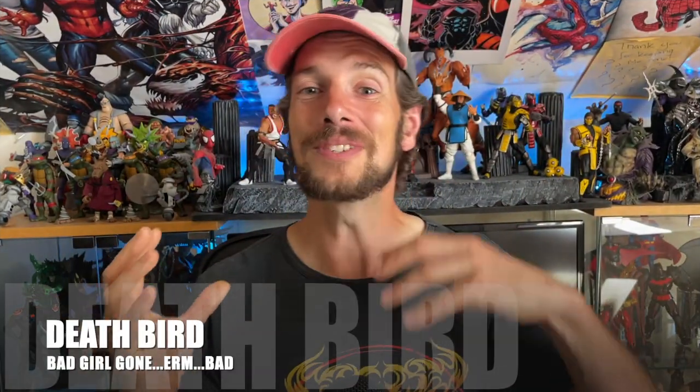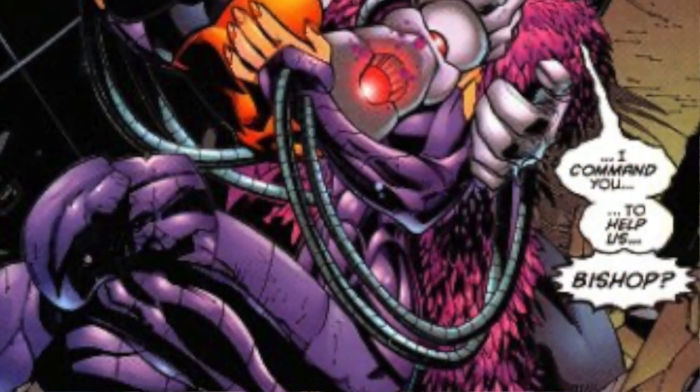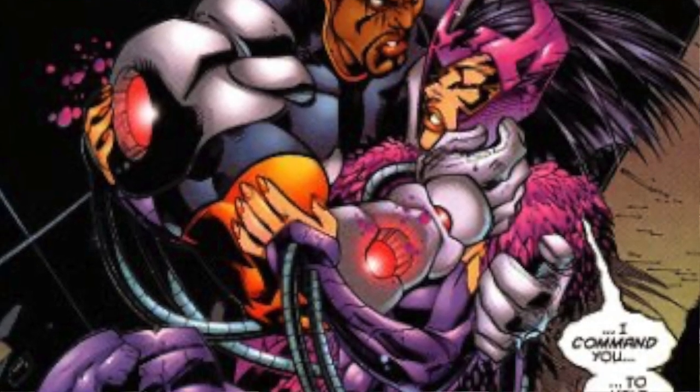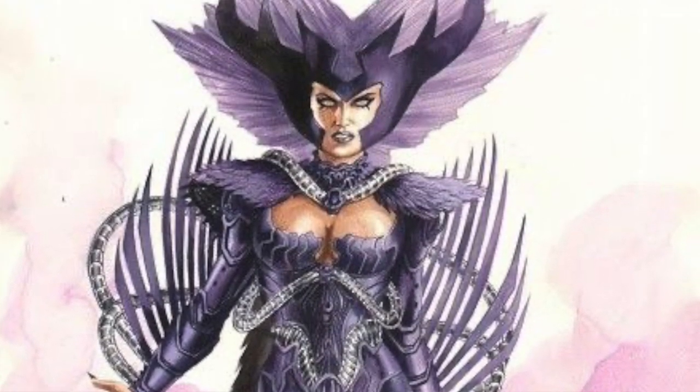From Death's Head to Death Bird. I was talking earlier about Corsair and the Starjammers — well, bring on the rest of the Shi'ar Empire. Death Bird looks so cool. I love purple, she's got wings and feathers. She's bad, but kind of good, but kind of bad — she's kind of like the Space Loki. Death Bird doesn't need to be compared to anyone because she stands alone as herself, as a great character and deserving of a great action figure.